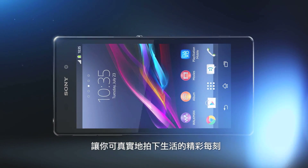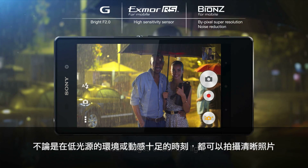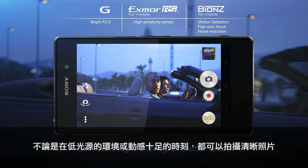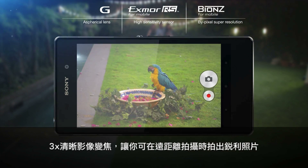It lets you capture life the way you actually see it, regardless of whether it's high times in low light or action-packed moments that deserve to be more than a frozen blur. When you want to be up close, the three times clear image zoom brings you there, crisp and sharp.